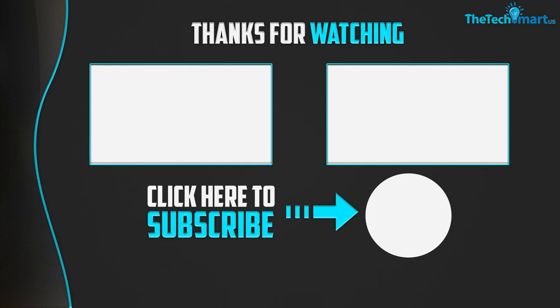Thanks for watching. If you found this video helpful, please make sure to like, comment, and subscribe. If you have any questions related to these products, leave a comment below and I will get back to you as soon as possible.